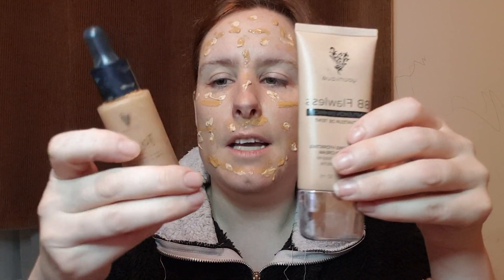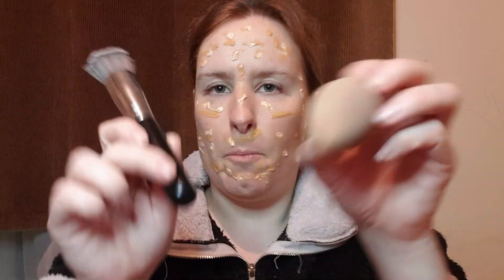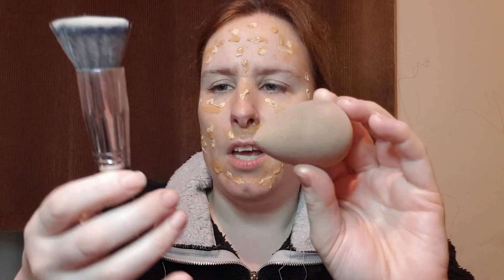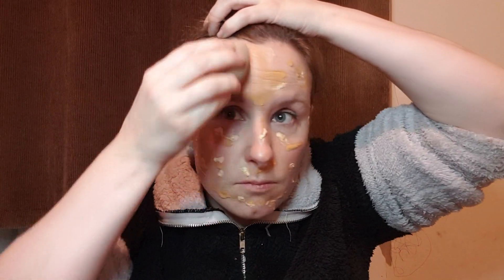I'm just going to pat my face with these two — they are 30 pounds each. Just going to pat my face up with them. So what I'm going to do now is use the one I always go for. After this I'm going to put on even more, but normally when I do this I prefer this one over anything else.